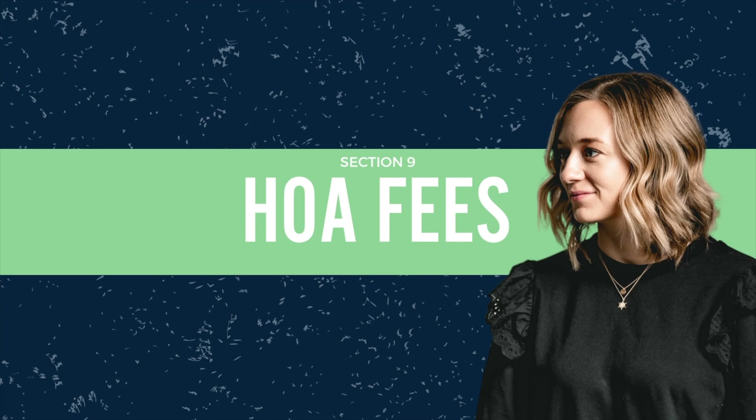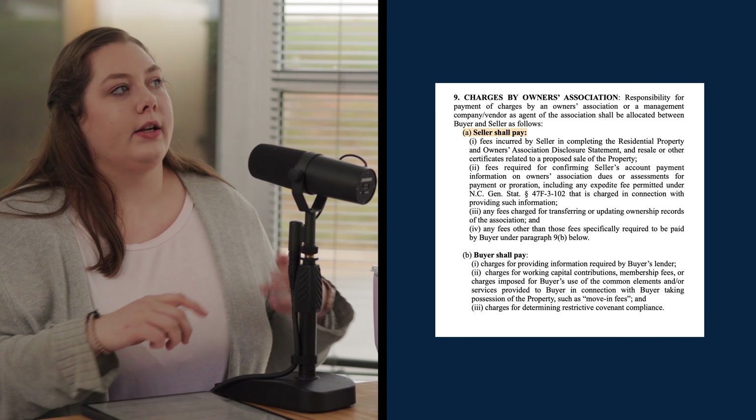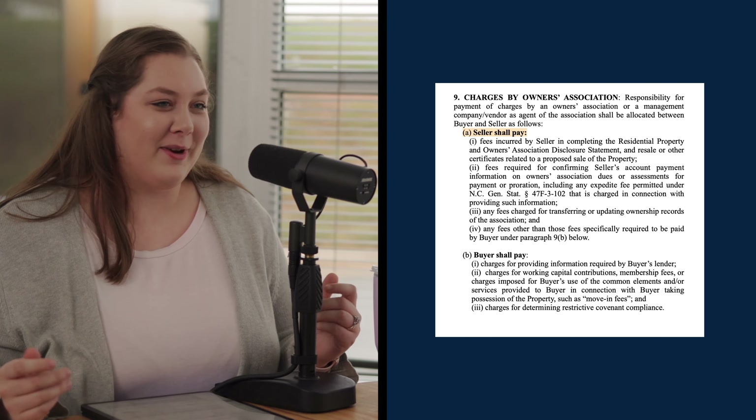What better thing to talk about than money — everybody's favorite or least favorite subject — and specifically HOA money. Number nine is all about charges by the owners association: what the seller is going to be responsible for paying and what the buyer is going to be responsible for paying. A lot of those seller fees we see on closing disclosures or ALTA specifically are those HOA verification fees — your HOA breakup fees.